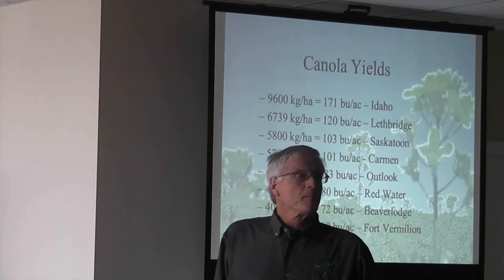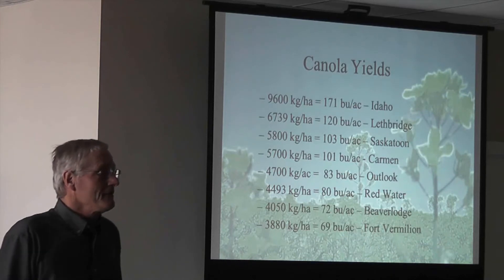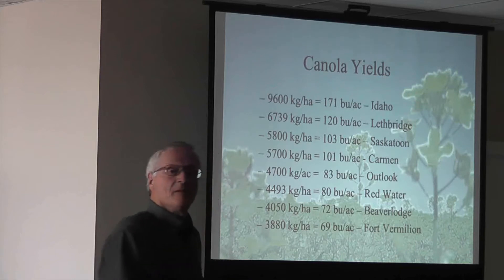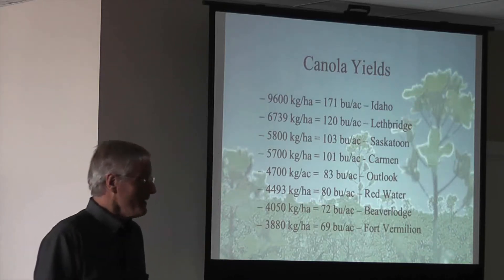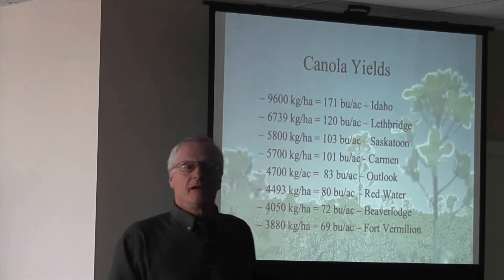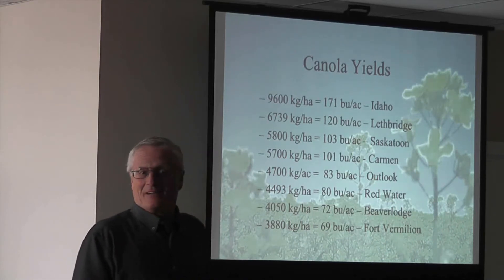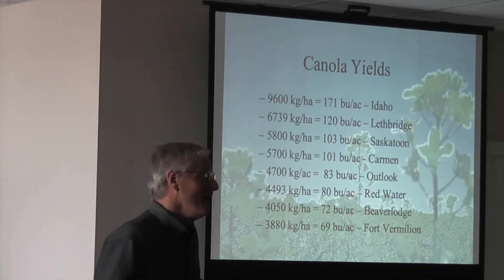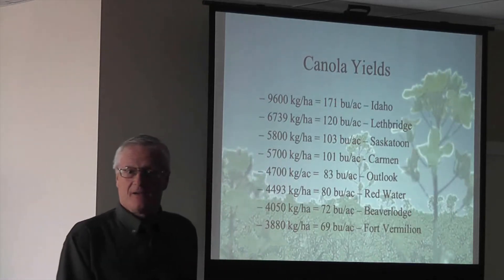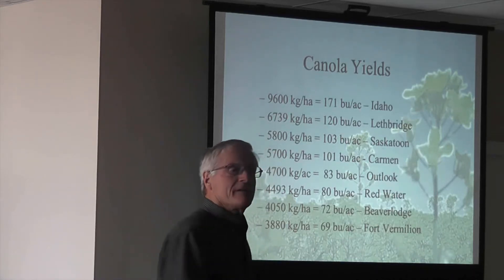These are yields I personally have seen. We don't touch the genetic capability of the varieties we grow — we don't even come close to it. This particular one at Mossville, Idaho was just unbelievable. It was a Canadian hybrid, the first Canadian hybrid that came out, and I was on the recommending committee at the time and we rejected it because it had high saturate fat in the oil. The Americans approved it, and they had this field-scale farm just outside of Moscow, Idaho.